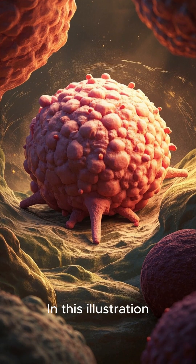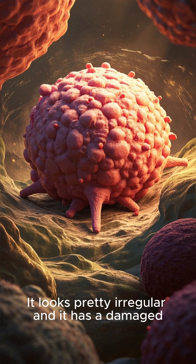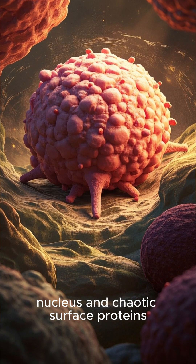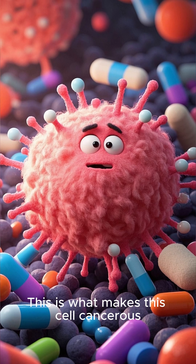In this illustration, we can see a cancer cell. It looks pretty irregular and it has a damaged nucleus and chaotic surface proteins. This is what makes this cell cancerous.